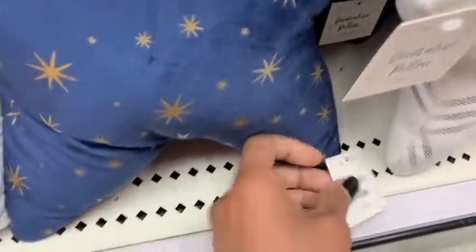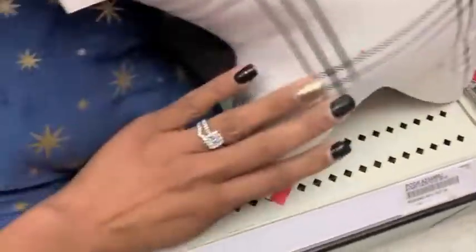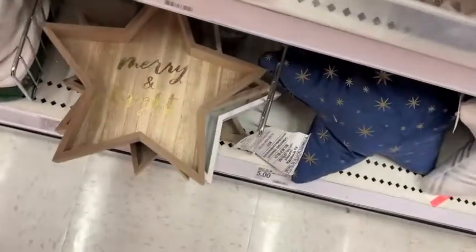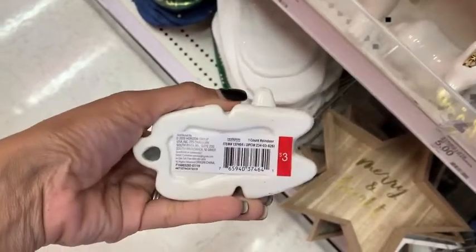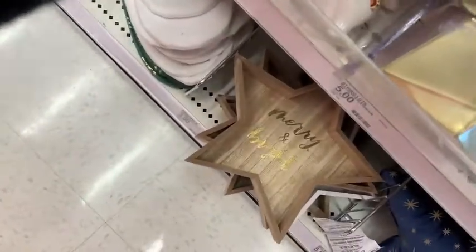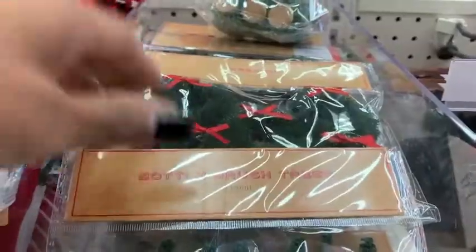And then they had these little star pillows in green, white, and blue for just $5, which I think is more than last year — I swear they were only $3. Then they had these cute adorable figurines and they were $3. So that one was like a unicorn, and then a walrus, and then a penguin — they were so cute with gold accents and just $3.